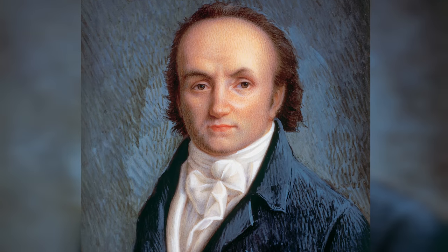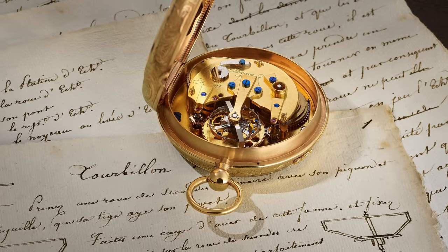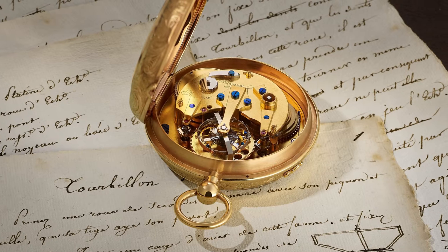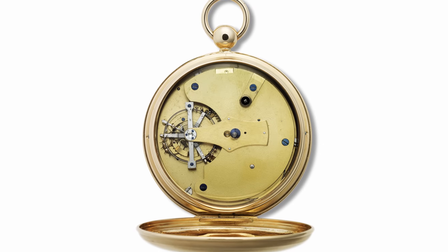This year marks the 220th anniversary of an invention that most watch enthusiasts will know. Abraham-Louis Breguet filed a patent for his invention on June 26th, 1801. The tourbillon regulator was designed to counter the negative effect of gravity affecting the regularity of watches. The first thing you need to remember is that at the time, watches were not worn on the wrist but vertically in a pocket.